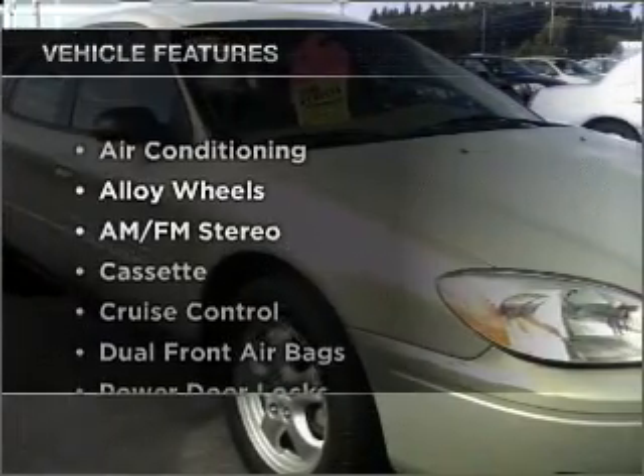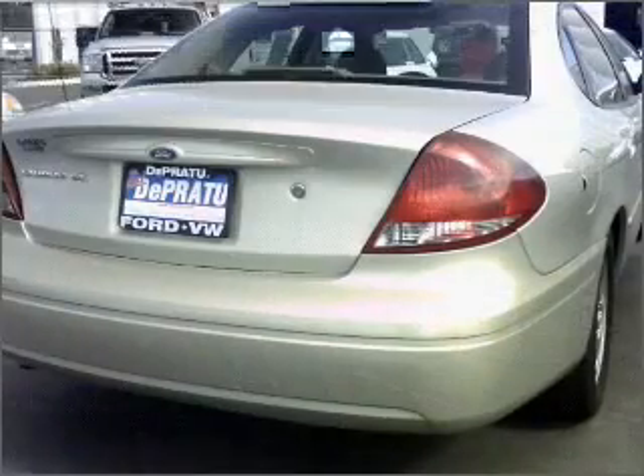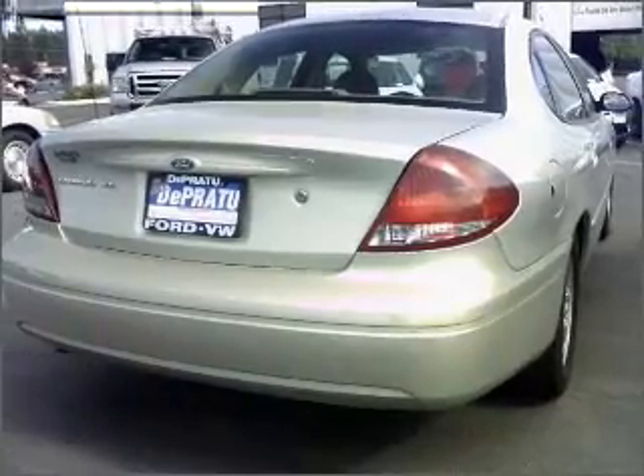Enjoy these notable features that are included in this ride: air conditioning, power door locks, power windows, power steering, cruise control and AM FM stereo, and an adjustable tilt steering wheel.